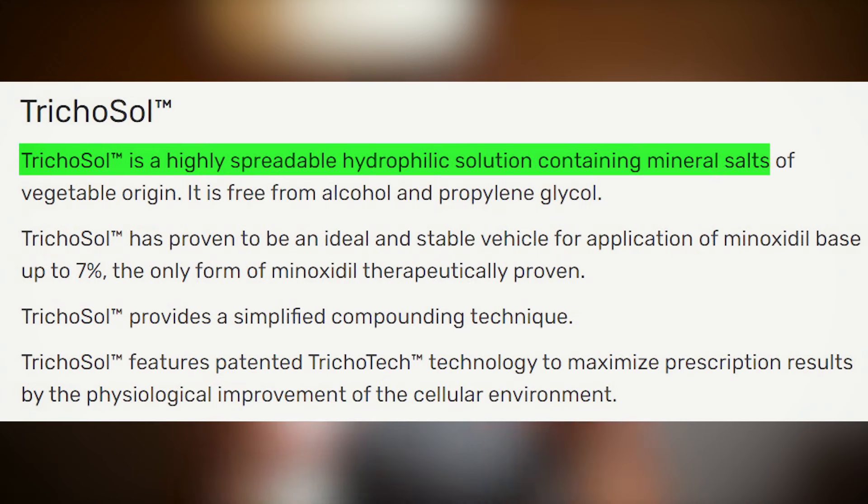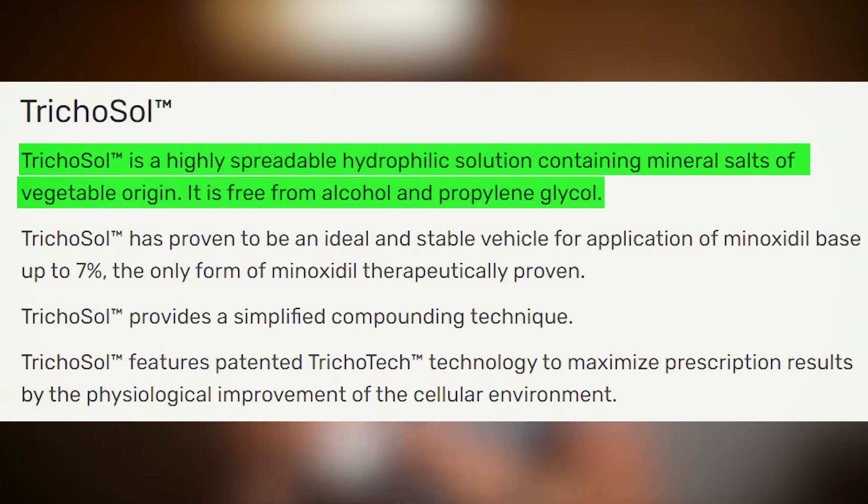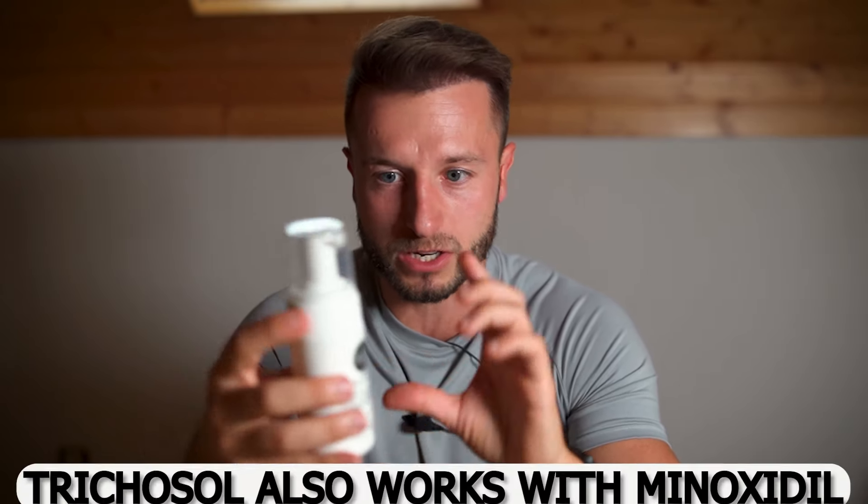The trichosol base doesn't contain alcohol or propylene glycol. Trichosol is a highly spreadable hydrophilic solution containing mineral salts of vegetable origin. I've seen guys ordering from other pharmacies with minoxidil compounded in trichosol working very well — they're able to use up to 7% minoxidil with trichosol and keep it stable and effective. I've tried hydroalcoholic and liposomal versions before, but never trichosol, so I'm trying it out.